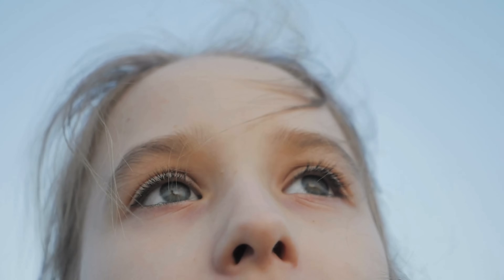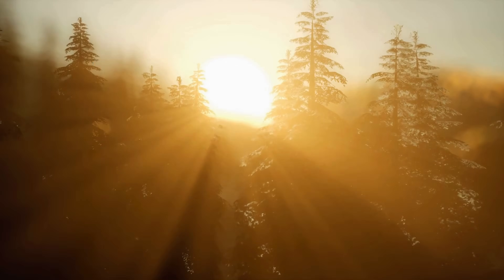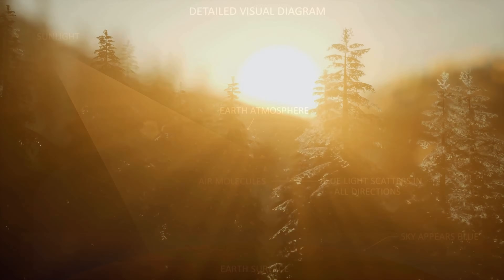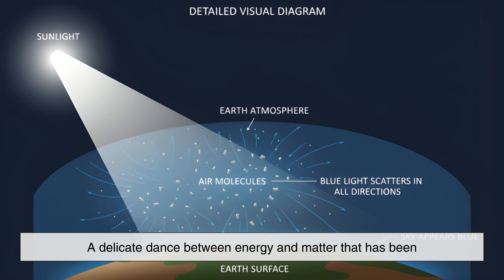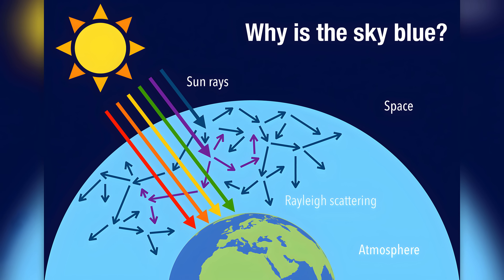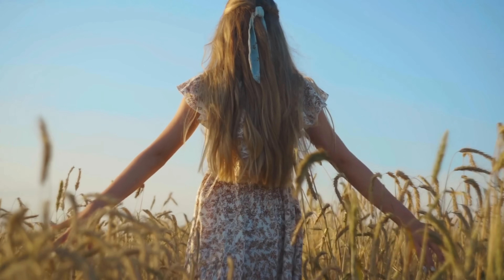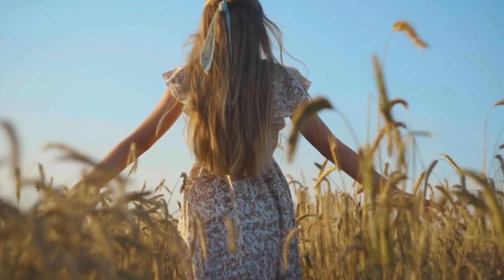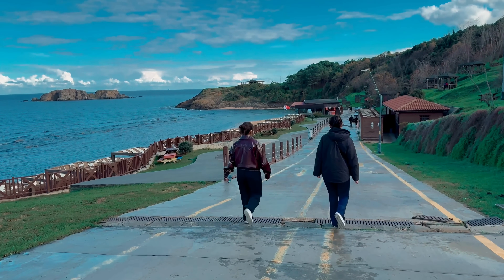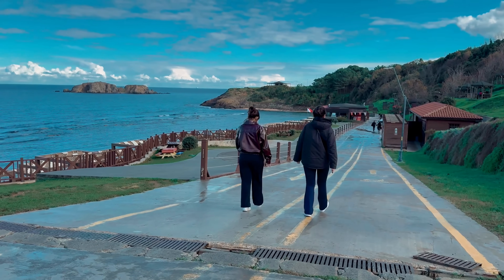So, the next time you find yourself gazing upward, remember that you're not just seeing empty space painted blue. You're witnessing sunlight being scattered by trillions of tiny molecules — a delicate dance between energy and matter that has been happening for billions of years. The sky's color is a quiet demonstration of physics at work, happening constantly above our heads without us even noticing. It's a reminder that even the most familiar parts of our world are shaped by invisible forces, patiently waiting for us to ask a simple question, like why the sky is blue.